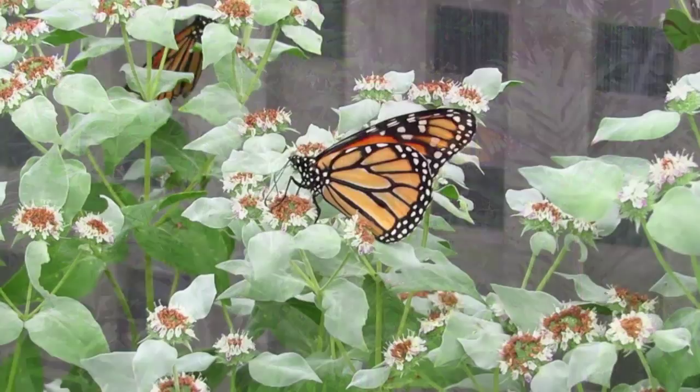For more information about making your own butterfly garden, visit monarchjointventure.org.